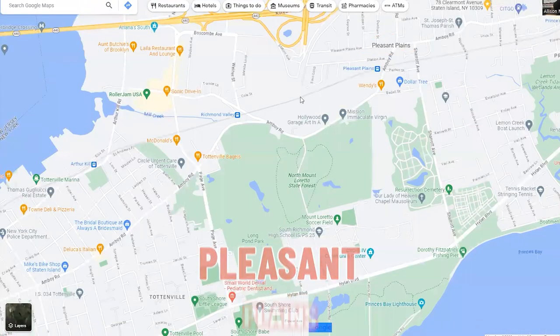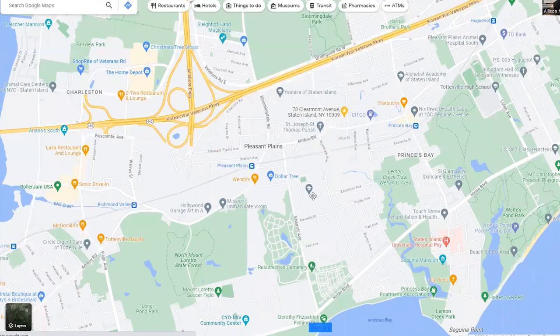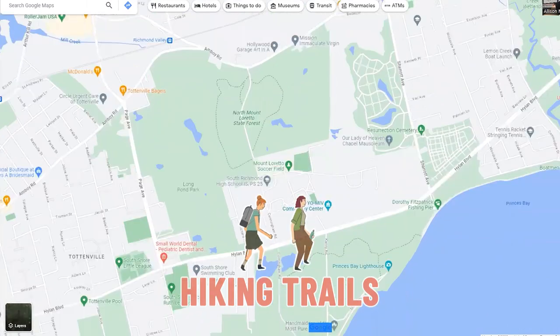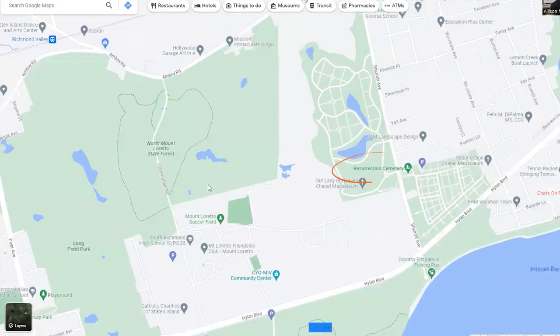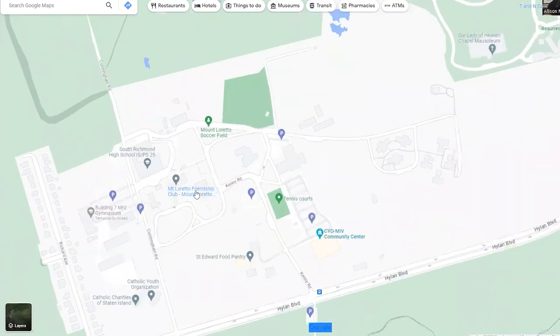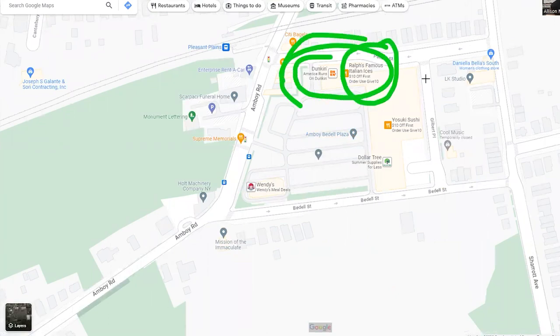Let's move to the next area: Pleasant Plains. Pleasant Plains is known for Mount Loretta — there's a lot of history, nature, and hiking trails. Below Highland Boulevard you have more greenery, a cemetery, PS25, and other parts of Mount Loretta including soccer fields. Right up here there's a big plaza with lots of stores. Look at this amazing combo: Dunkin' Donuts and Ralph's Ices. You go to Dunkin', get your coffee, then get a cannoli with graham cracker from Ralph's — you'll thank me later.